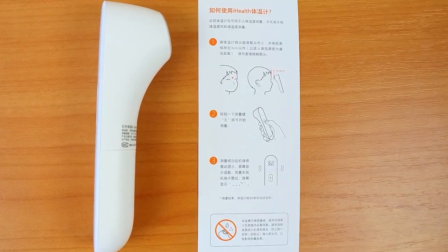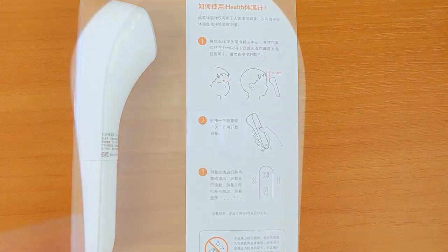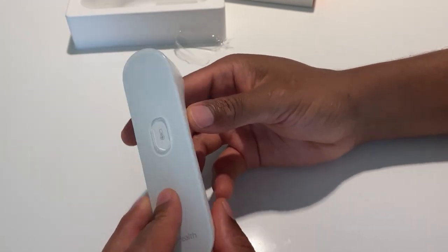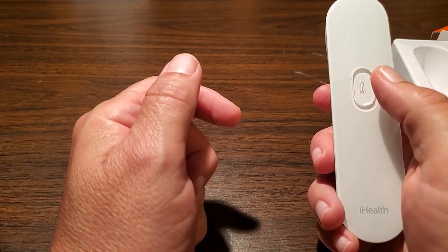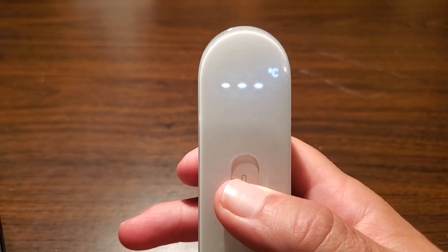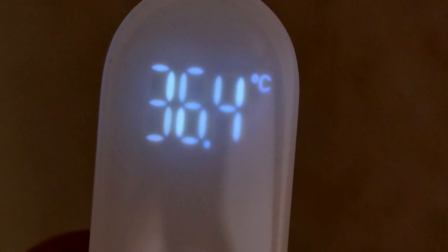Using the thermometer is easy and fast. The temperature is instantly displayed on a clear LED screen which can be easily read. It operates with a single button and you can see the temperature even in the dark. Instead of loud beeps or buzzes, it gently vibrates to signal when the measurement is complete. The Eye Health PT3 Thermometer is suitable for all age groups and can be used in different settings such as homes, hospitals, and hotels.